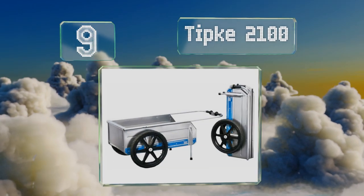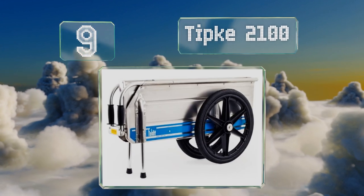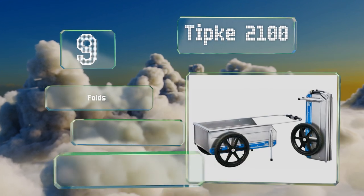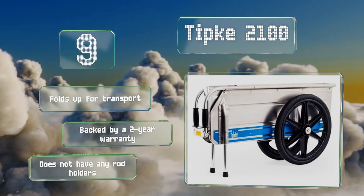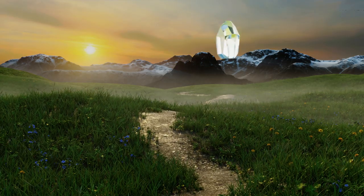At number nine, the Tipki 2100 is built from durable aluminum to prevent rust in marine environments, and its 20-inch pneumatic tires are tailor-made for navigating bumpy terrain. When you're not fishing, it's useful for camping and gardening too. It folds up for transport and is backed by a two-year warranty, but it doesn't have any rod holders.